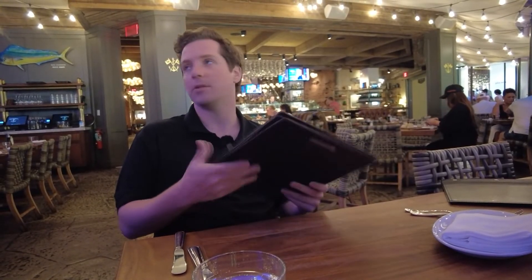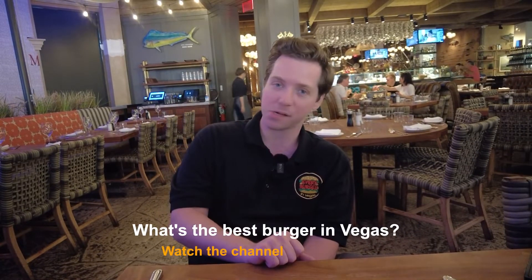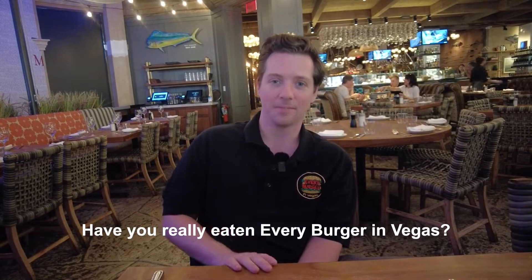Can we get the bacon cheddar cheeseburger? Just one. Medium rare. Burger secured. The waitress asked me what we're doing — I told her this is the 88th burger that we've eaten. She loved it. First question everyone asks: what's the best burger in Vegas? Answer: watch the channel and find out. Second question everyone asks: have you really eaten every burger in Vegas? Answer: no, but we're working on it. Third question everyone asks: what's the best burger in Vegas? I'd say that was already question number one.